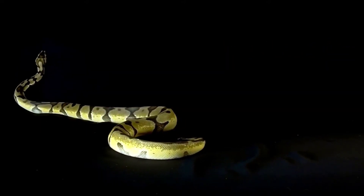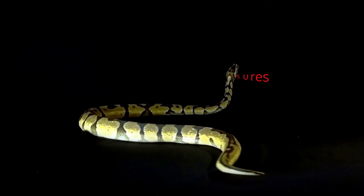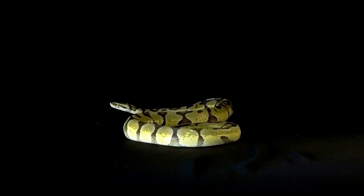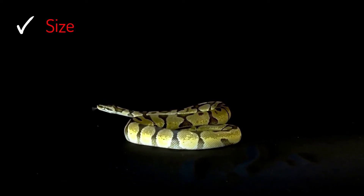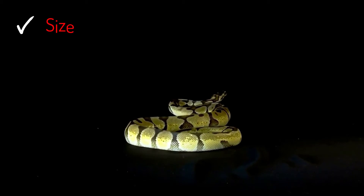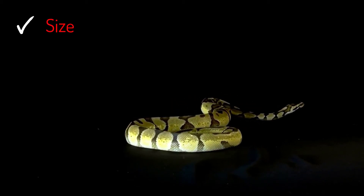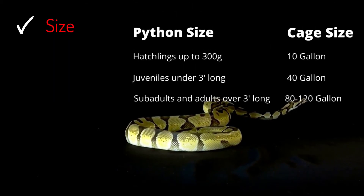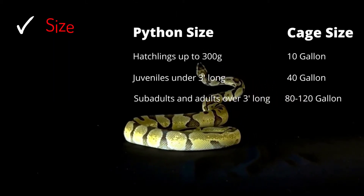Before jumping right into the best ball python enclosures, let's first discuss what makes a ball python enclosure better or worse. Keep in mind the following when choosing an enclosure for your pet snake. Ball pythons need a safe and well-ventilated cage to live in. Ball pythons are shy species, so you don't want to overexpose them by putting them in an oversized enclosure. As a general rule, the length of the cage should equal the length of the body of the ball python.